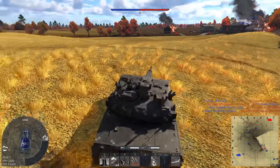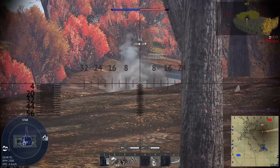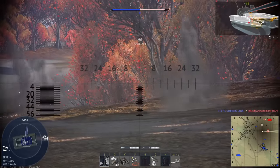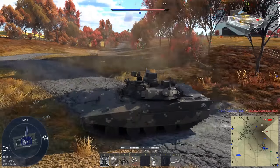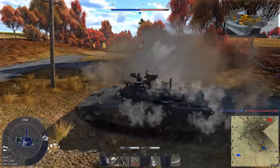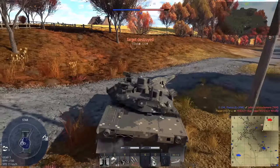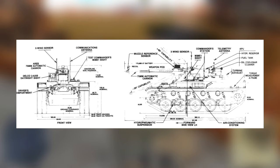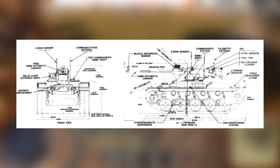Unlike the HSTVL, the HIMAG's carousel moved with the gun. The HIMAG used an advanced fire control system made by Delco, which included features such as thermal auto track, independent sight stabilization, projectile tracking, automatic adjustment, and automatic bore sighting. The gun could depress 20 degrees and elevate 40. Strangely enough, it used a turbine APU, which was attached to the rear of the turret.